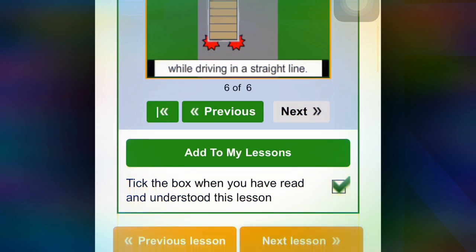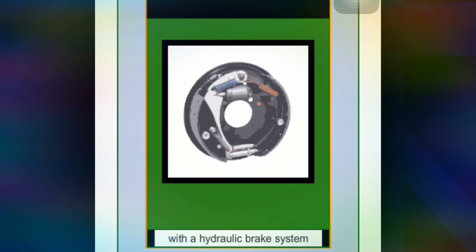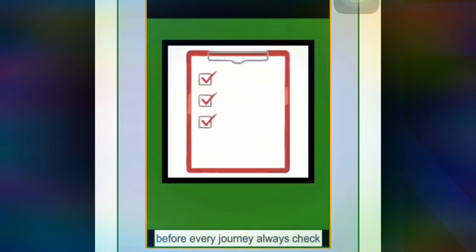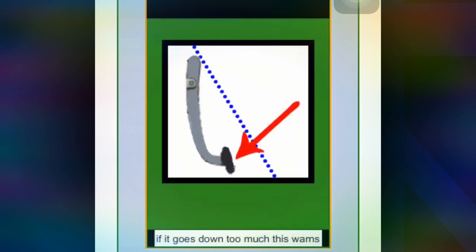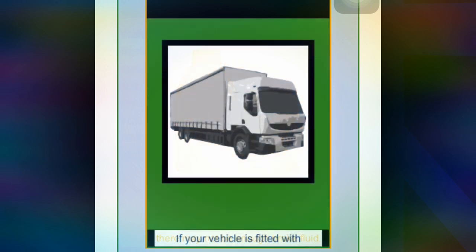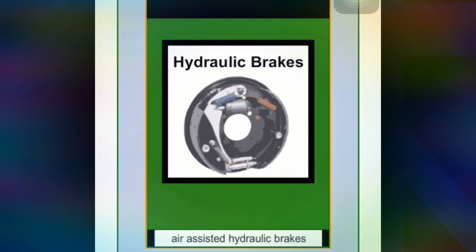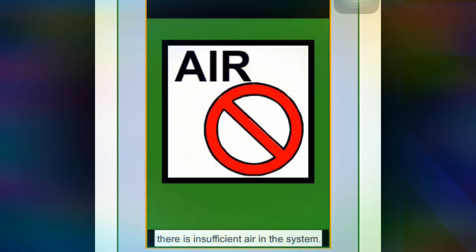Next lesson shows that if your vehicle has hydraulic air-assisted brakes, you should check the fluid level regularly and explains how to tell if there is a problem. If your vehicle is fitted with a hydraulic brake system, always check the hydraulic brake fluid level before every journey. When the brake pedal is pressed, if it goes down too much, there may not be enough brake fluid. If your vehicle is fitted with air-assisted hydraulic brakes, a buzzer or light will warn you when there is insufficient air in the system.